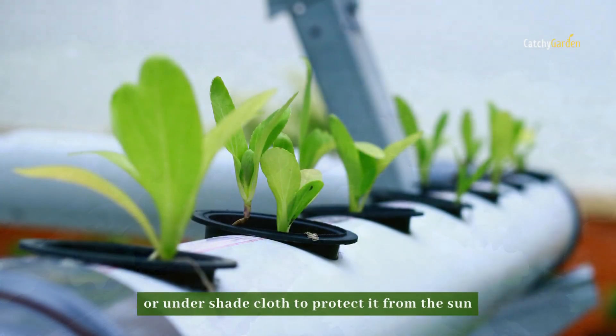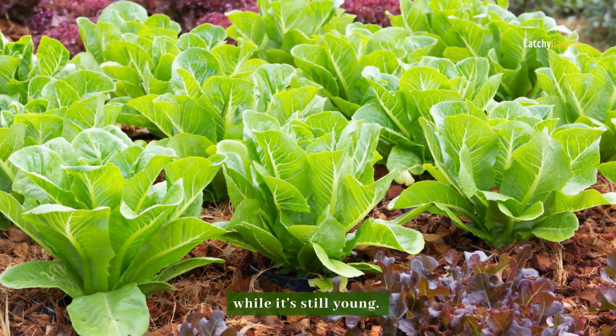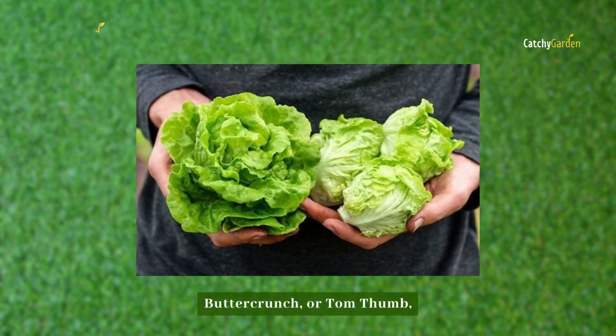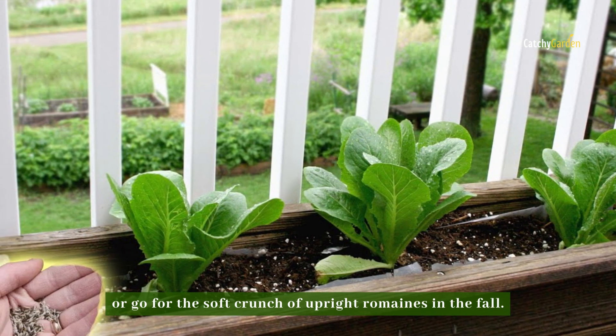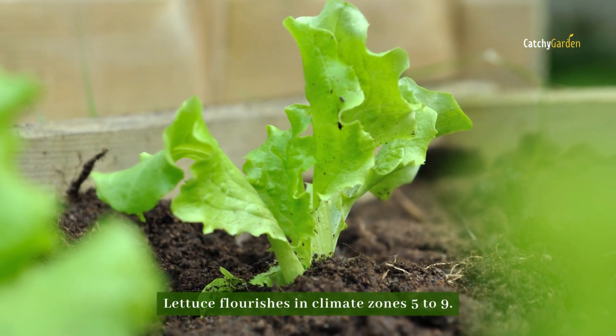Number five: lettuce. Lettuce is best sown in small batches just before an overcast spell, or under shade cloth to protect it from the sun while it's still young. Try some vivid types like Little Gem, Butter Crunch, or Tom Thumb, or go for the soft crunch of upright romaines. In the fall, lettuce flourishes in climate zones 5 to 9.